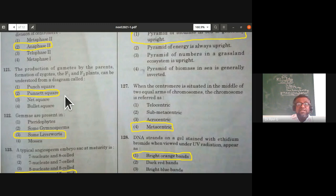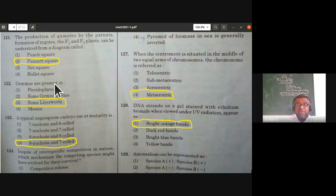Gemmae are present in which organism? Gemmae are asexual reproductive structures found in gemma cups. They are noticed in liverworts, also called Hepaticopsida. In pteridophytes, gymnosperms, and mosses, they are absent. So gemmae are present in liverworts.